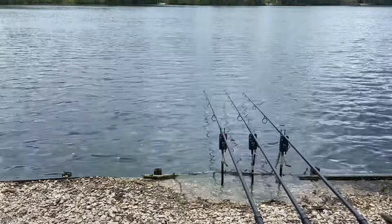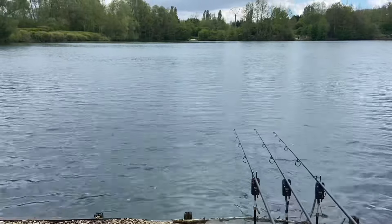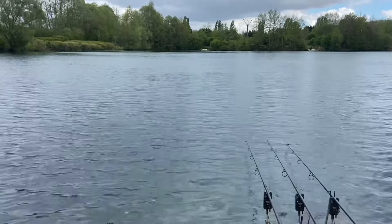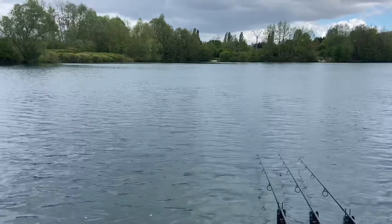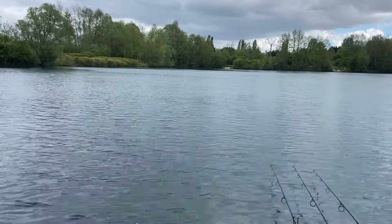Rods are out and on the spots. Happy with them. Bit weedy this lake too this time of year. But yeah, managed to find some clear spots with the marker float and I'm happy with those. So we'll see how it goes.